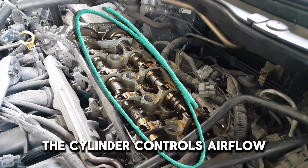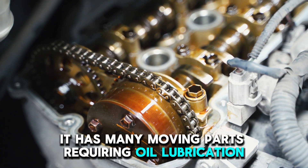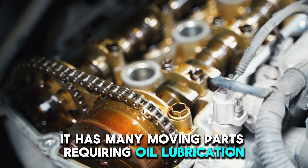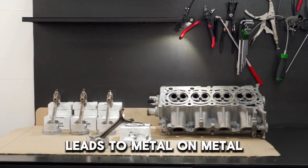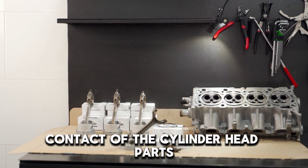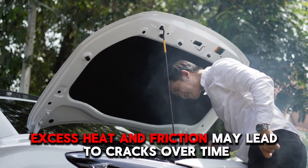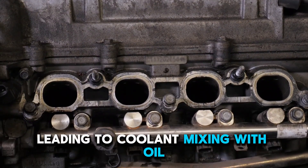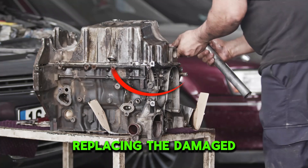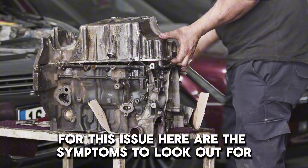Damaged Cylinder Head. The cylinder controls airflow and facilitates fuel delivery, and it has many moving parts requiring oil lubrication. Lack of oil lubrication leads to metal-on-metal contact of the cylinder head parts, which leads to excess heat production. Excess heat and friction may lead to cracks over time, leading to coolant mixing with oil. Replacing the damaged cylinder head is the most effective fix for this issue.